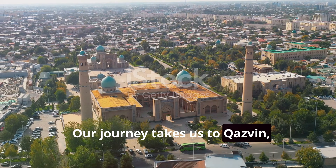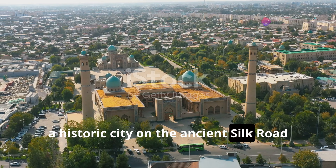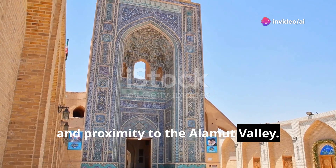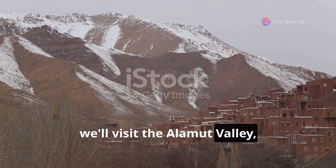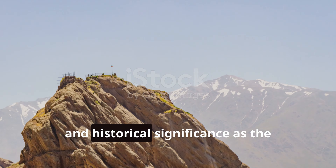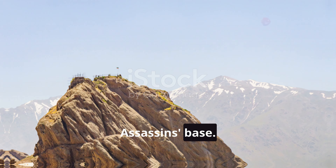Our journey takes us to Qazvin, a historic city on the ancient Silk Road known for its beautiful mosques, caravanserais, and proximity to the Alamut Valley. For adventure, we'll visit the Alamut Valley, a region with dramatic landscapes, ancient castles, and historical significance as the Assassins' base.